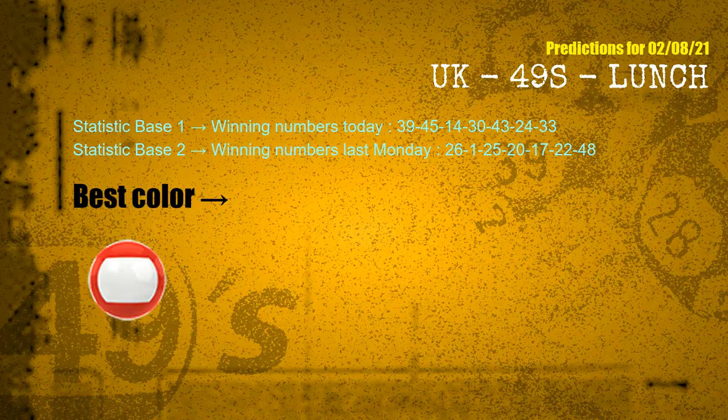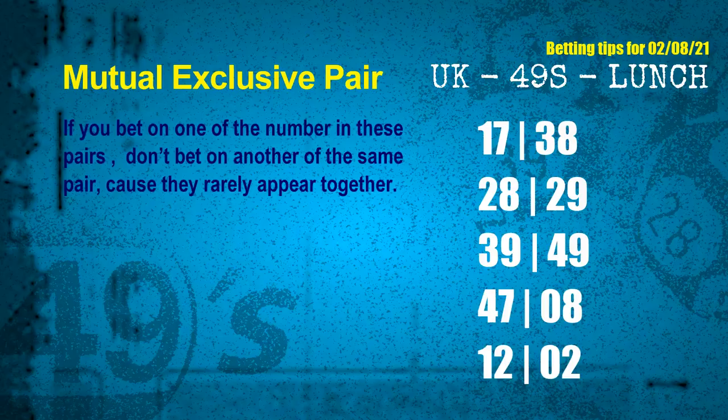According to the statistics above, with winning numbers today — 39, 45, 14, 30, 43, 24, 33 — and winning numbers last Monday — 26, 01, 25, 20, 17, 22, 48 — the most frequently following color is red. Now we have some following ones and ball colors. Here are some tips to increase your hit odds, such as mutual exclusive pairs.